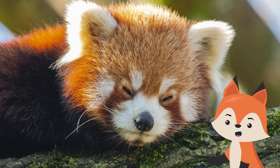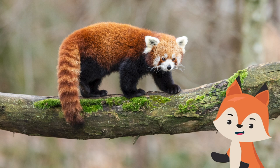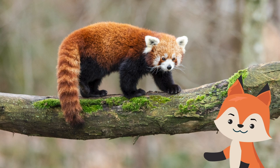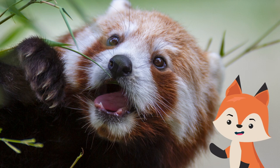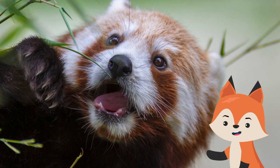Red pandas have reddish-brown stripes that run down either side of their white muzzle, along with alternating light and dark rings on their tails. They have semi-retractable claws to aid climbing and stability amongst the branches, and strong jaws which they use to chew on bamboo.